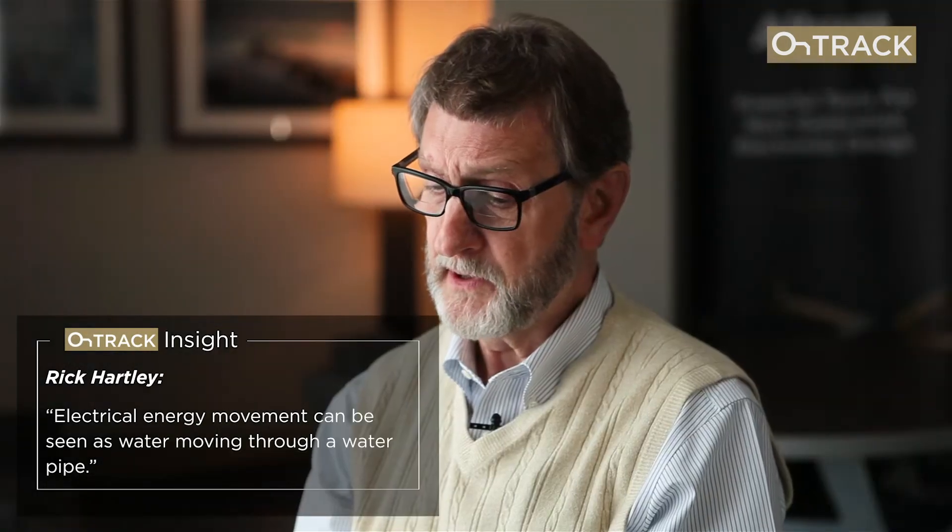Is there an analogy to make that more visual and understandable? When I was an engineer in school, professors and other students talked about the water analogy — that electricity is a bit like water moving through a water pipe. As a young engineer I saw electricity as voltage and current, and I was puzzled how that could be like a water pipe. But electrical energy movement is like a water pipe because the water moves through the pipe between the outside perimeter of the pipe itself. Energy is the same way — it moves through the space between the trace and plane almost like a water pipe. Once I really understood what energy movement was, I realized the water analogy is absolutely correct.